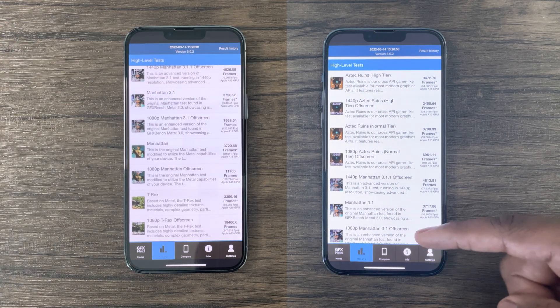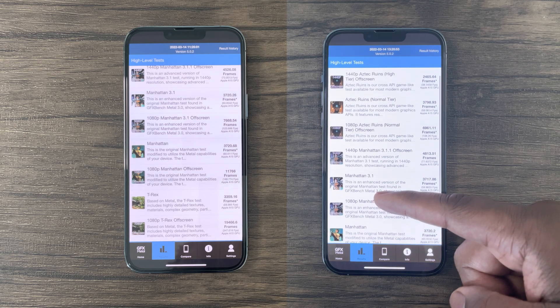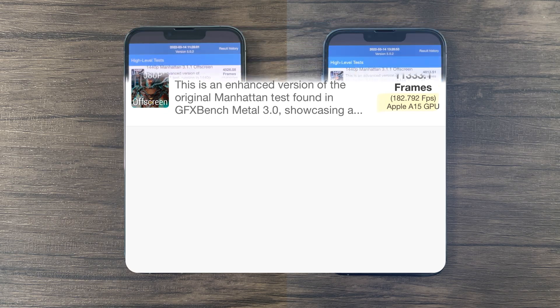Now again, these scores don't represent peak performance, but rather sustained performance due to the back-to-back testing in this video. For reference, I did average 182 FPS for this particular test at peak performance when I let the device properly cool down.